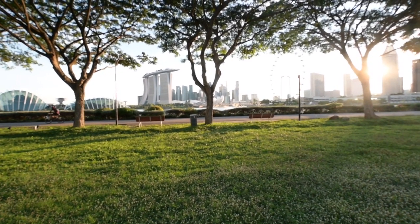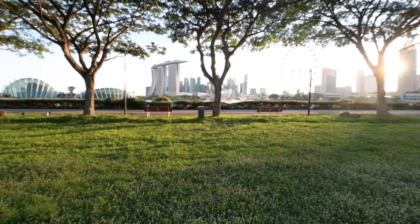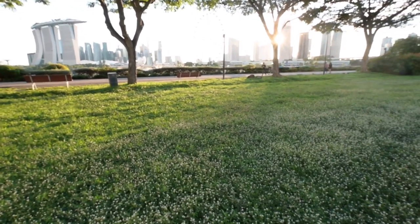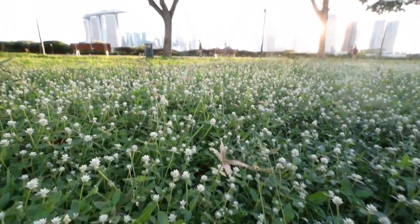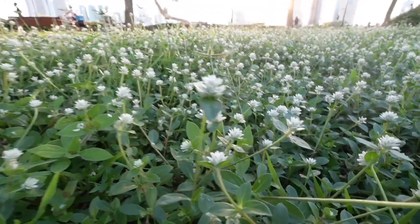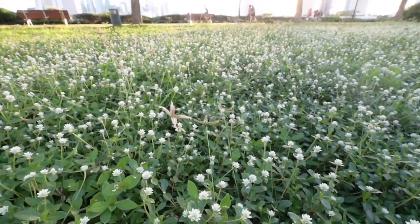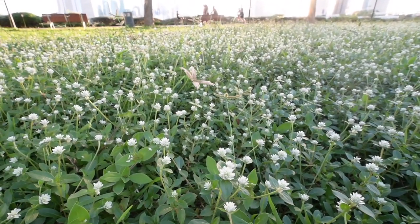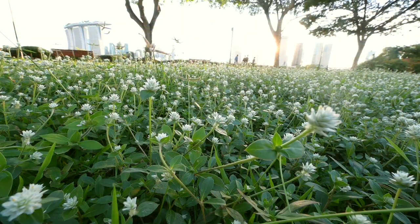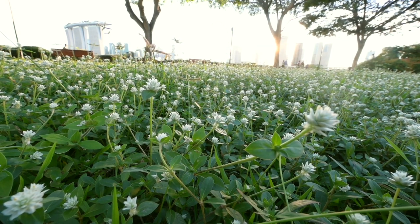Walking towards my spot for the sunset, I noticed something very special. Check out all these flowers. It's quite rare to see fields like this, fields of flowers in Singapore. I'm going to try and see if I can get some good shots out of this. There are a few wildflowers here — it looks very interesting, a very nice foreground.